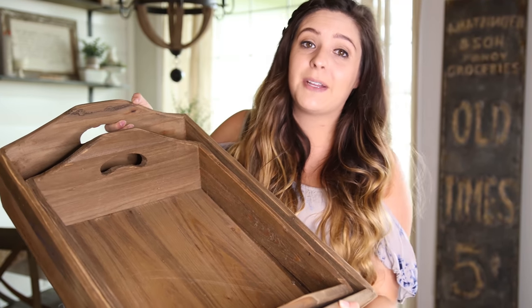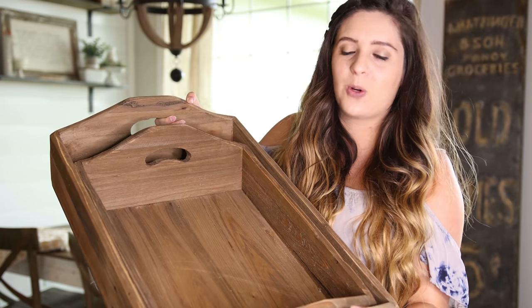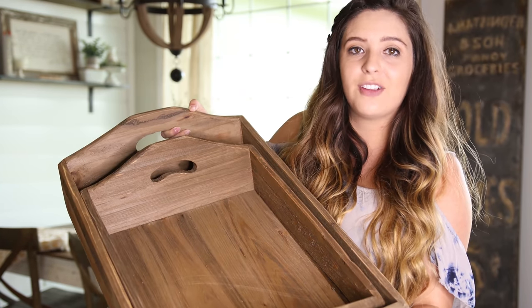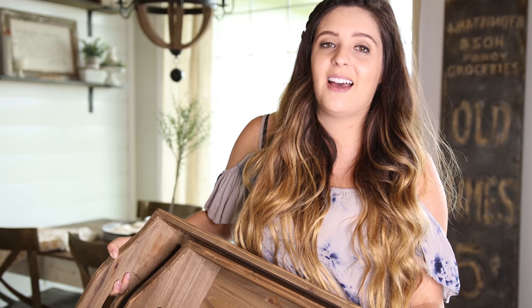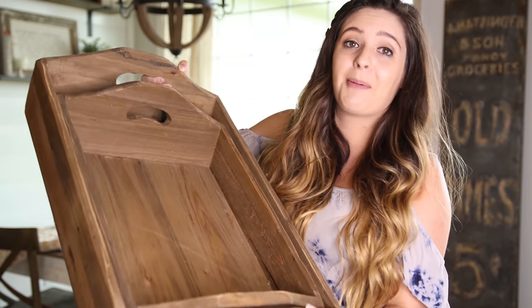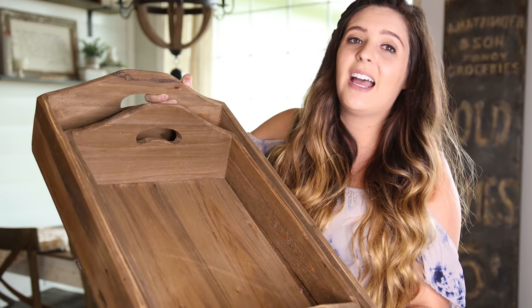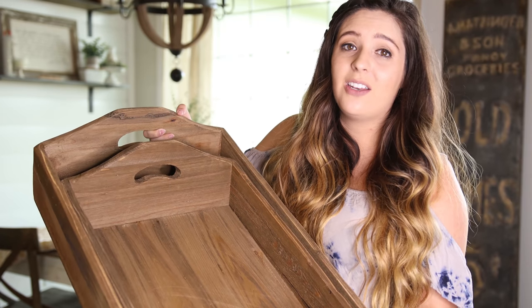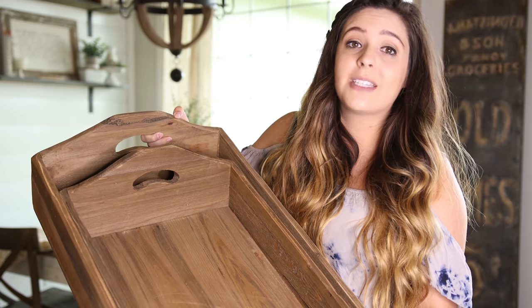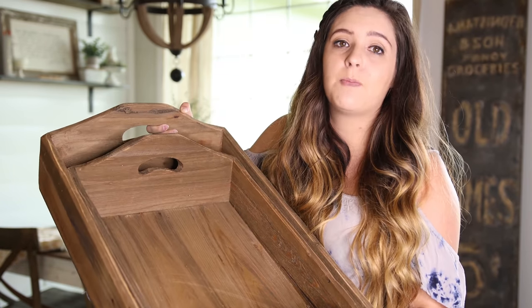The next items are two decorative trays, and I'm really excited about these. I plan on putting them on our coffee table when we get one — we're still slowly decorating our home on a budget. I'm thinking the bigger one goes on the coffee table, and the smaller one I've seen people use at the end of the bed with a lit candle, which I think is so cute. I know what I'm going to do — I'm going to put it on my mom's guest bed.